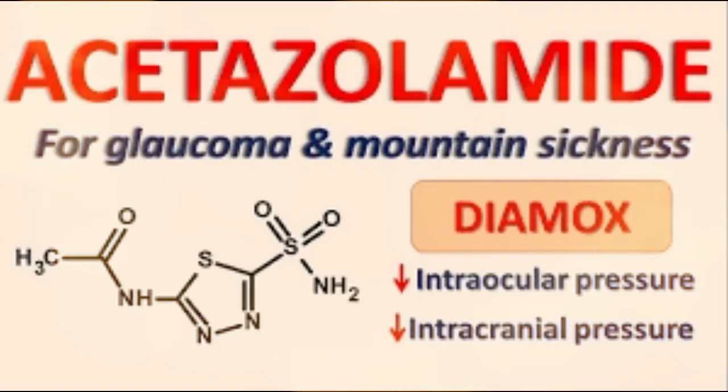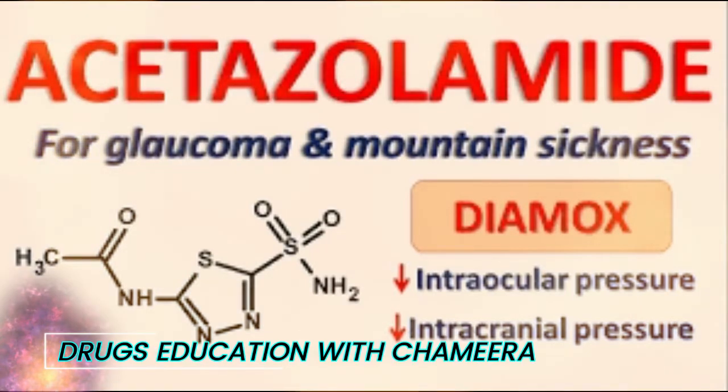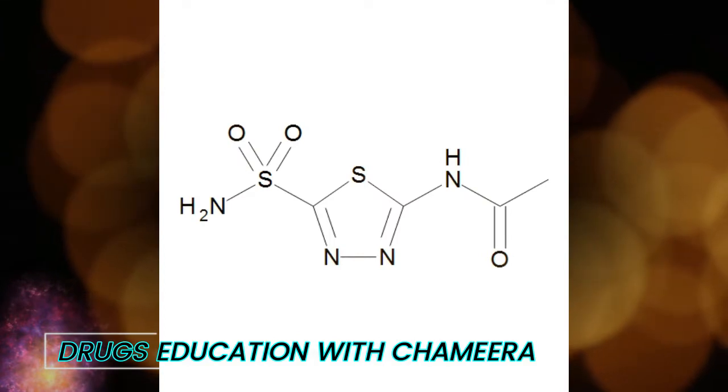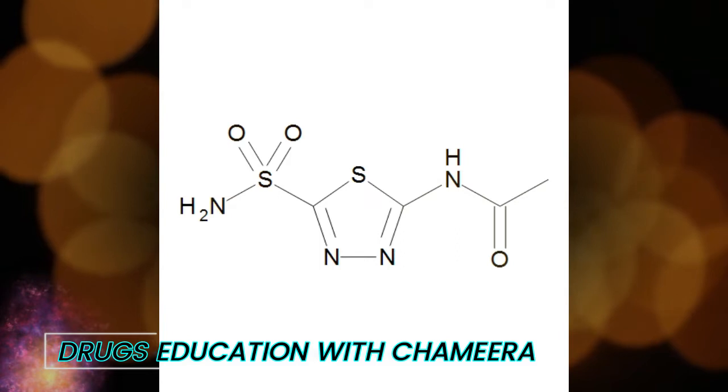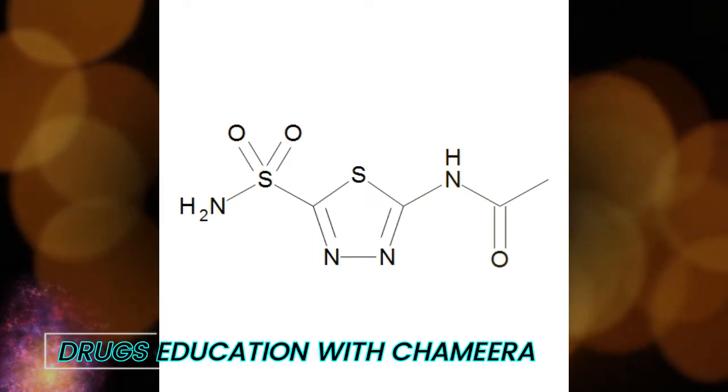Acetazolamide is used to prevent and reduce the symptoms of altitude sickness. This medication can decrease headache, tiredness, nausea, dizziness, and shortness of breath that can occur when you climb quickly to high altitudes, generally about 10,000 feet (3,048 meters). It is particularly useful in situations when you cannot make a slow ascent.